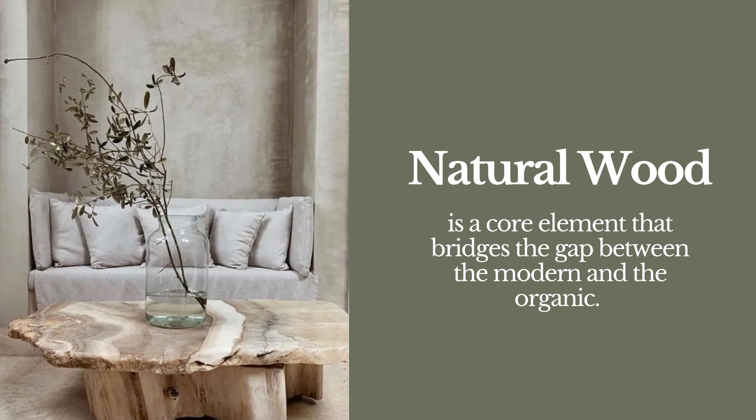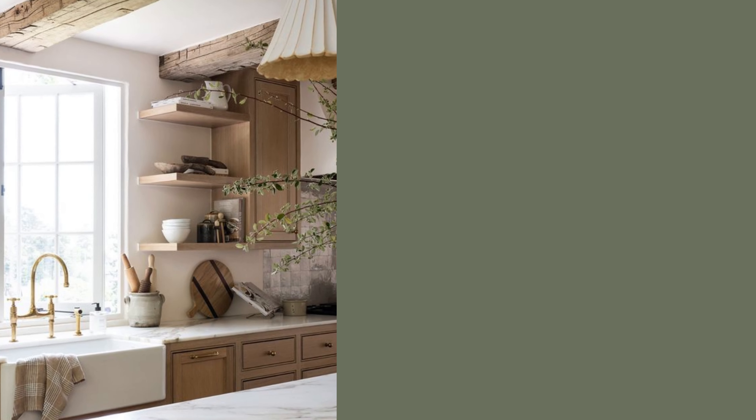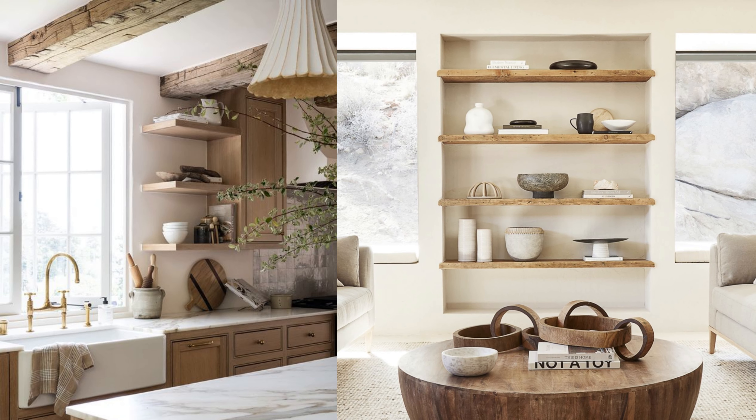Natural wood is a core element that bridges the gap between the modern and the organic. Monochromatic color schemes centered around the exquisite natural wood grains offer tranquility and order, creating a sense of harmony with the natural world.